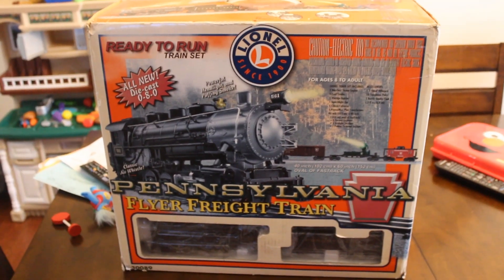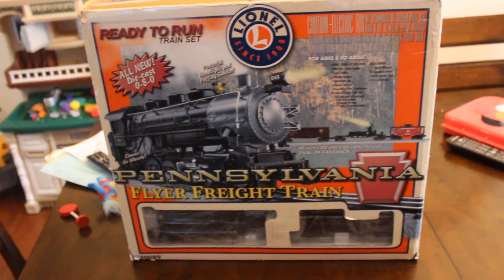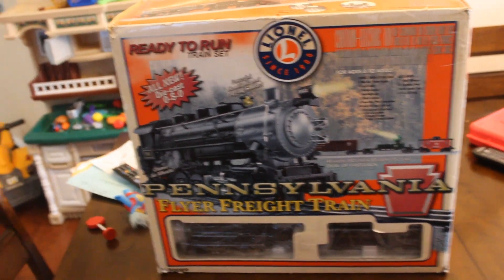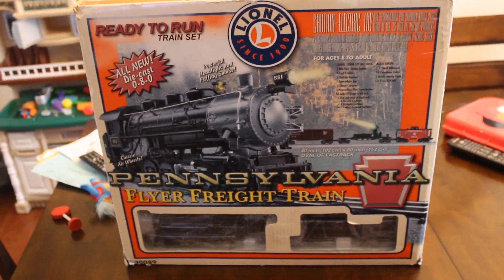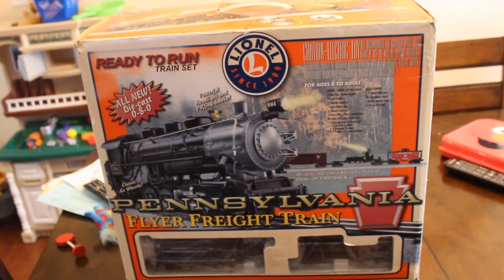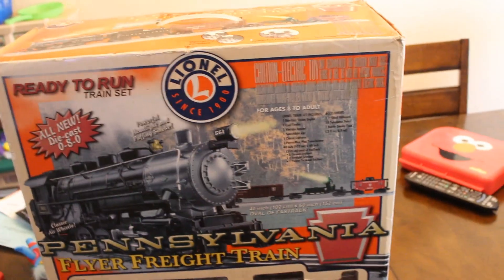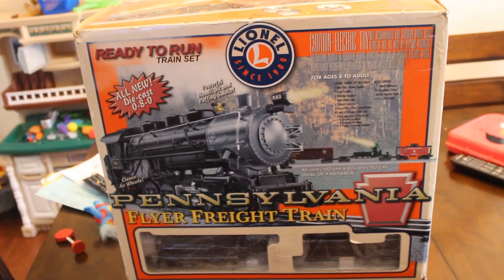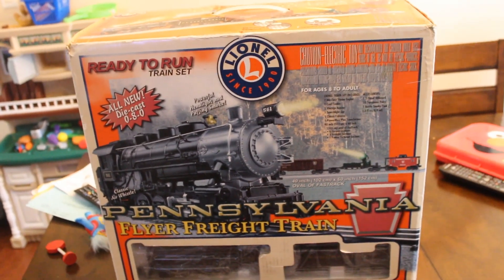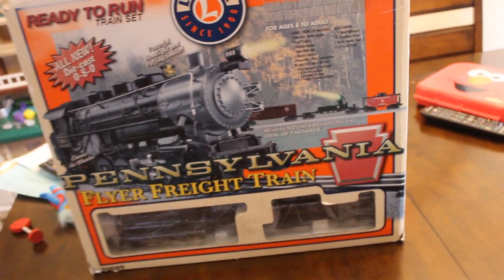Our item of the week — our Lionel train set. I pulled this out of a Goodwill for $20. Ignore all my son's other toys — you can probably hear him running around. It's a no-brainer. I wanted to find a Lionel in the box forever at a thrift store and I finally did it. After a long time of trying, I grabbed it up instantly. Unfortunately, this is from like 2008, so it's not like a vintage one or anything.